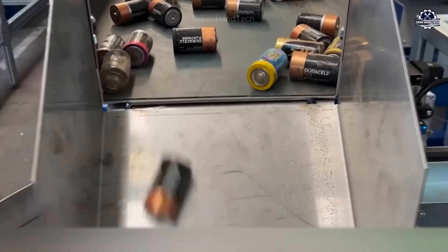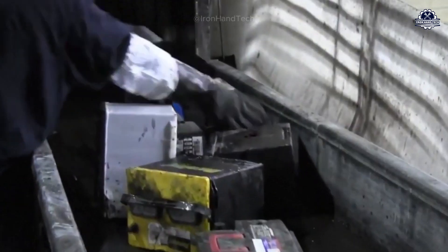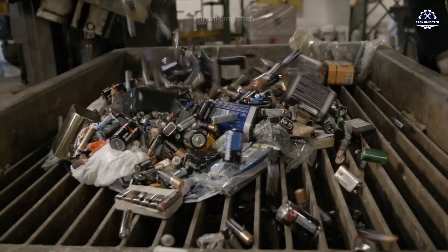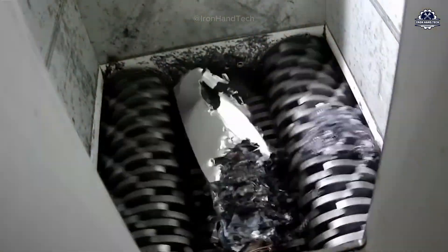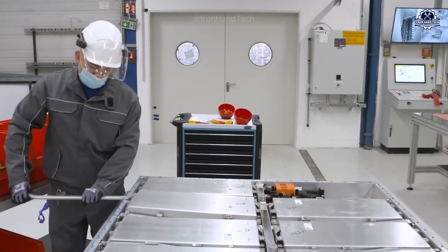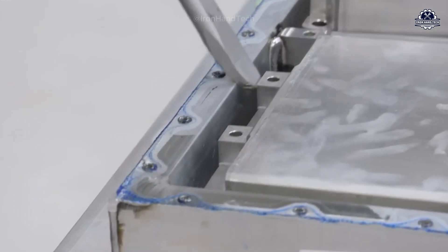After sorting, the batteries enter the pre-treatment stage. This process may include disassembly, crushing, shell separation, and sterilization. For larger batteries, parts such as the casing and terminals are disassembled for easier handling.